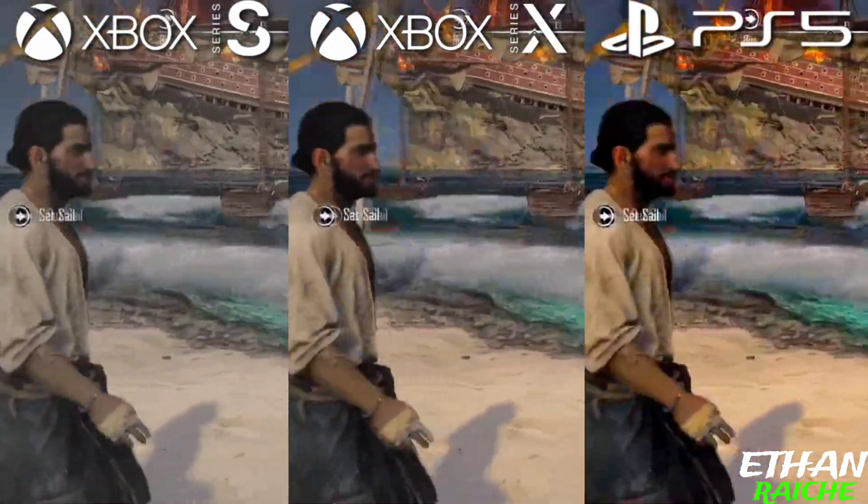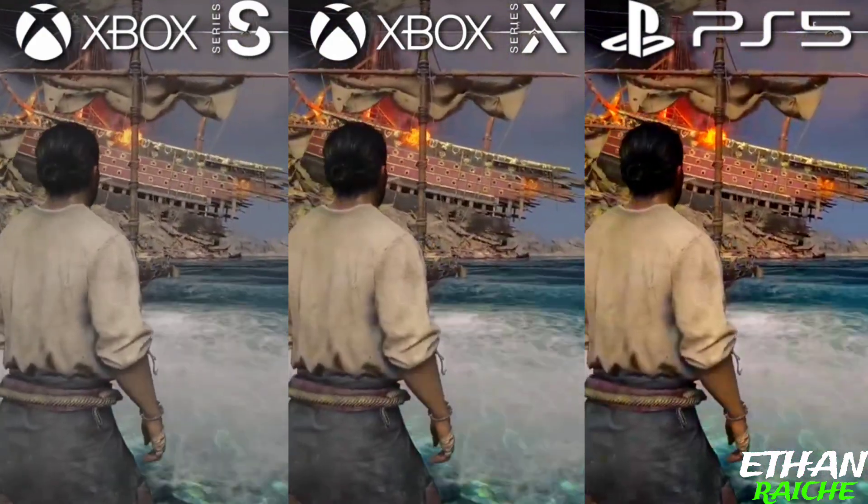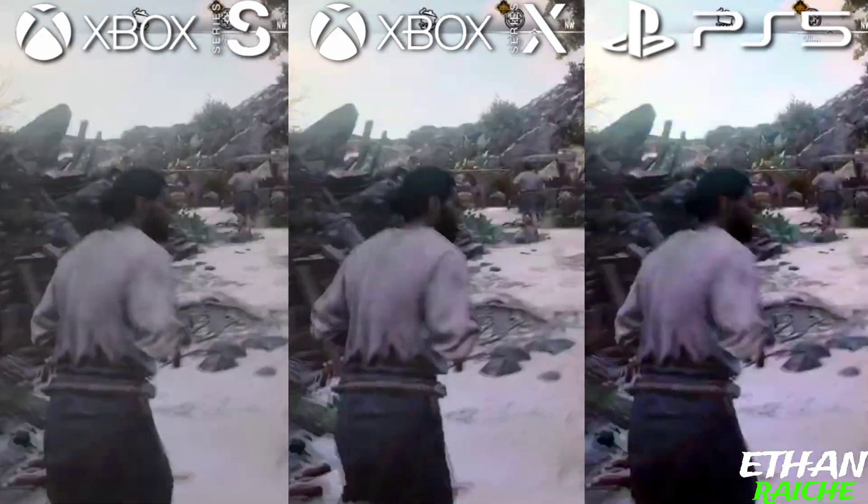Now we see everything in depth — the game models in the Xbox Series S, Xbox Series X, and PS5. As you can see, every console looks different in clarity and detailing.